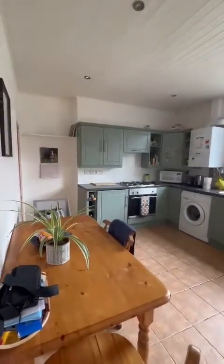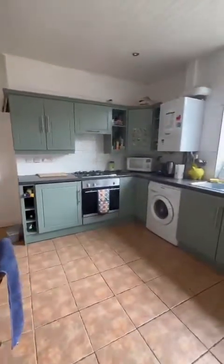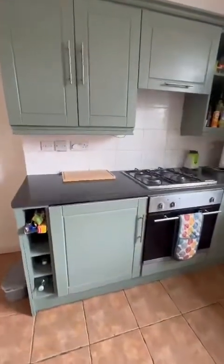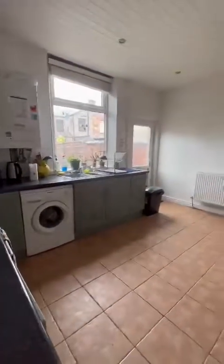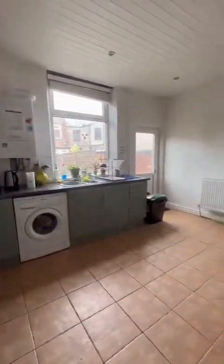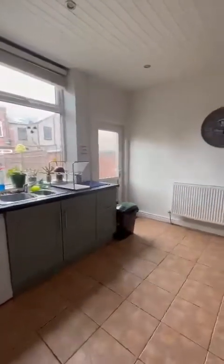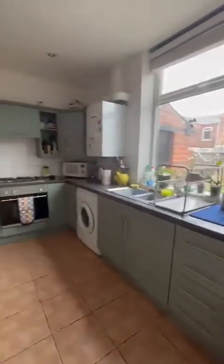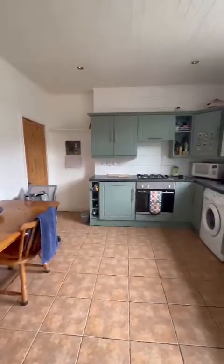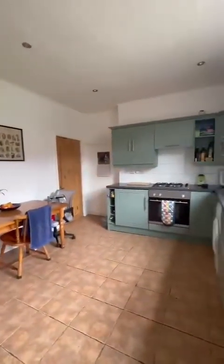Just at the rear of the property now, you've got the stairs dividing the two rooms. We're into this fabulous-sized kitchen dining area. There's an integral fridge just at the bottom here, obviously space for the washing machine, there is a boiler, and a fantastic understair storage slash pantry just behind the door here. You can appreciate how big this room is — fantastic for social events and dinner parties.